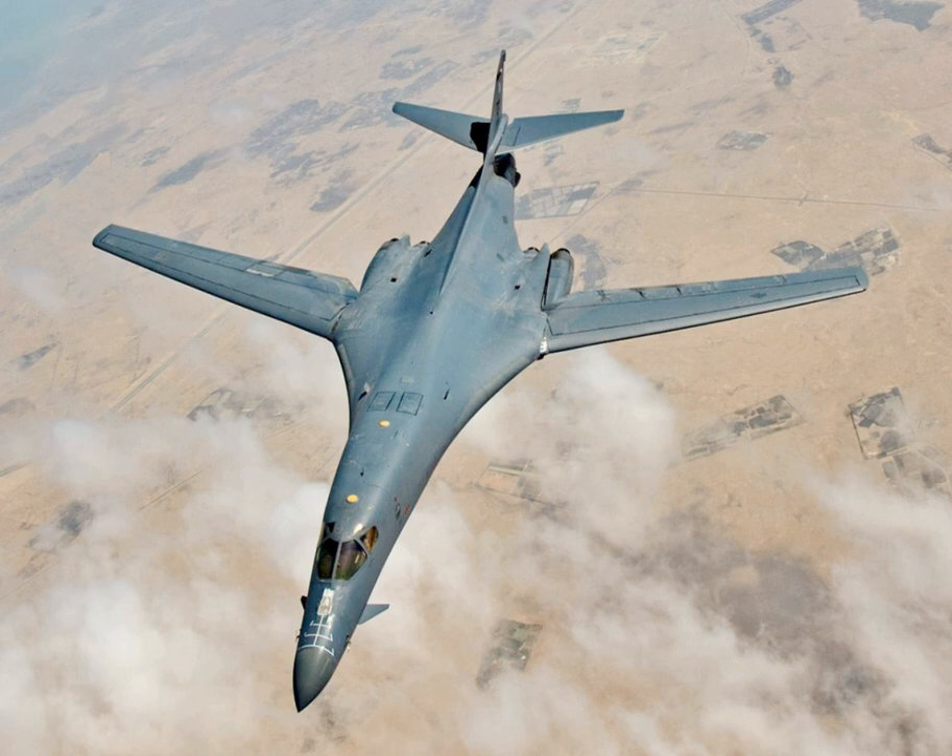The B-52's huge fuel load allowed it to operate at lower altitudes for longer times, and its large airframe allowed the addition of improved radar jamming and deception suites. During the Vietnam War, the concept that all future wars would be nuclear was turned on its head, and the 'big belly' modifications increased the B-52's total bomb load to 60,000 pounds, turning it into a powerful tactical aircraft usable against ground troops and strategic targets from high altitude. The much smaller bomb bay of the B-70 would have made it far less useful in this role.